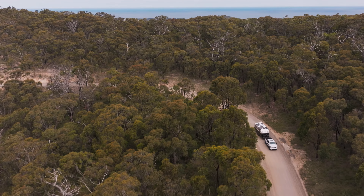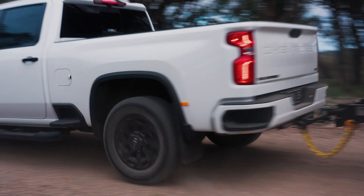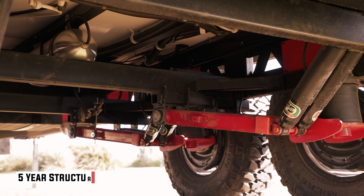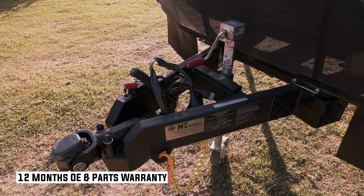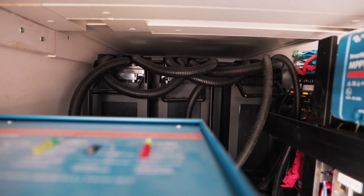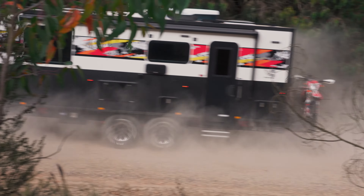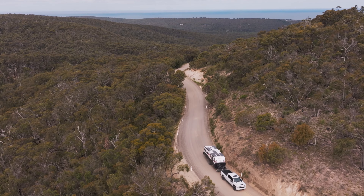On the Network RV website, there is a warranty and service handbook. Servicing the van is very much part of maintaining your warranty. There's a five-year structural warranty and a five-year chassis warranty. For any OEM components or parts, there's 12 months on both. Some items like suspension systems and batteries have longer warranties and are not superseded by the 12 months listed in the Network RV guide. Generally speaking, the customer care arrangements done by Network RV are quite good.